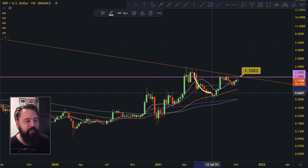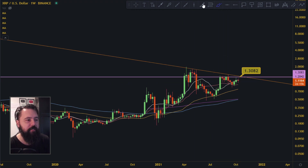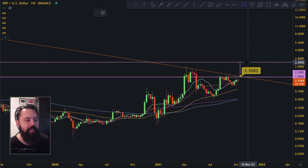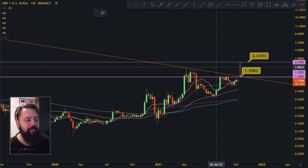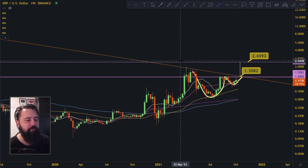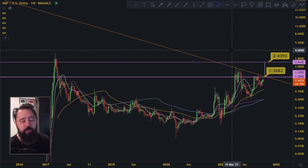This looks like some kind of a cup and handle pattern happening right here. The target for this pattern after 1.3 should be something like, give or take, around 2.4. Let's say 2.4 up here — that's the technical target of this cup and handle pattern on a small time frame. But that's only the first target. We can also talk about a bigger target.